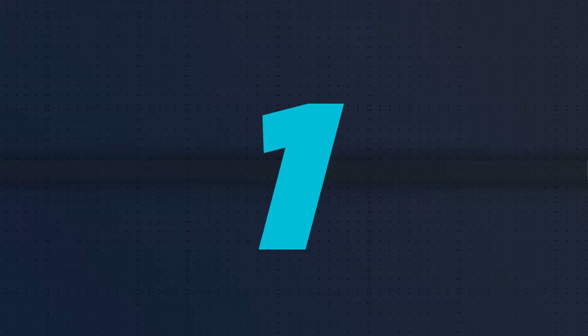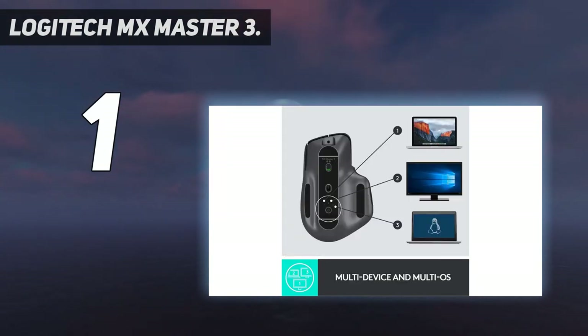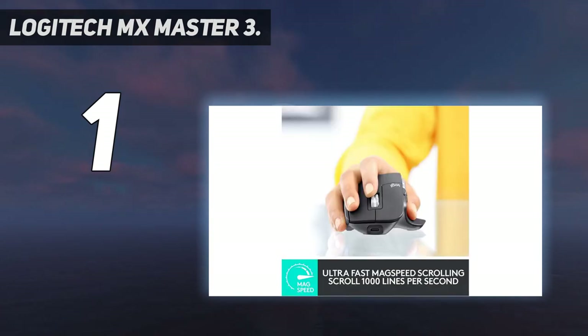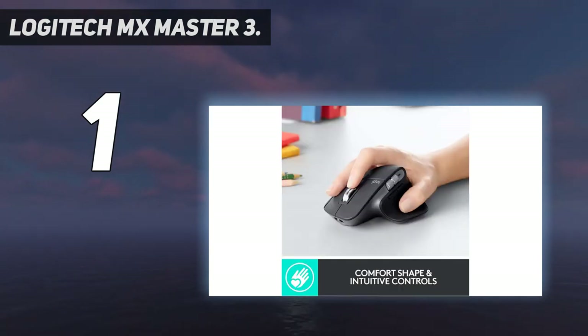And number 1: the Logitech MX Master 3. The follow-up to the Logitech MX Master 2S takes the best things about the mouse and improves on them. If you do a lot of creative and productivity work on your computer, then this might just be the best wireless mouse for you. The Logitech MX Master 3 will help make your workflow more seamless, whether your work entails having several browser tabs and applications open or involves Photoshop and Lightroom for photo editing. It's a tad pricey, but totally worth it considering the overabundance of features.